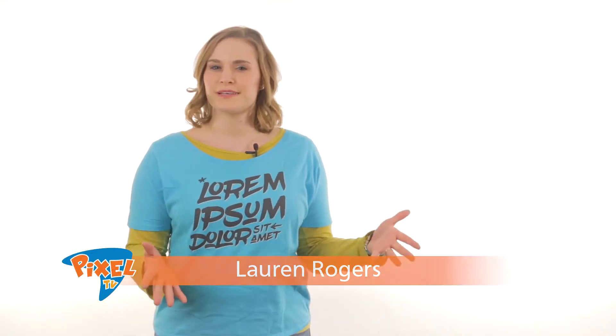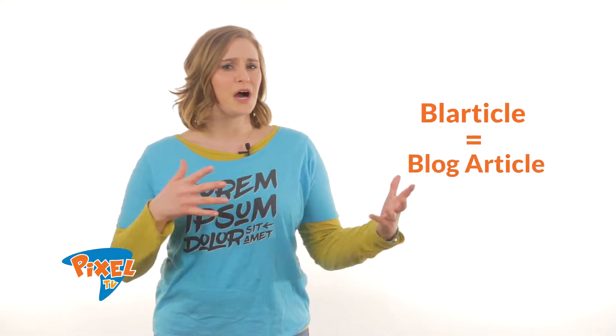Hello bloggers, email marketers, and Pixel TV fans! If you blog using WordPress, you probably want your fans to know whenever you have a new blarticle. That's the name Tim came up with for blog articles, and it seems to have stuck around here at TNS.